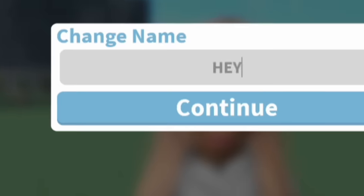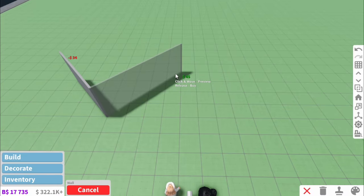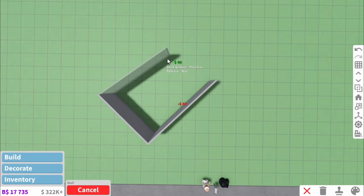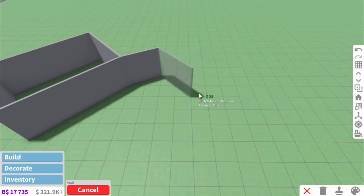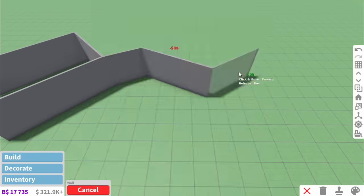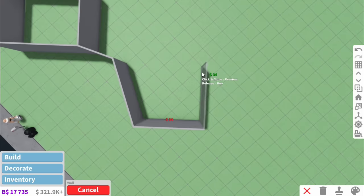We can name the plot - hey, future me, it's me, past you. Something I notice about futuristic houses is they are crazily shaped - literally the most wild shapes ever. We're kind of just going to play with that with diagonals and stuff and just see where the flow takes me.